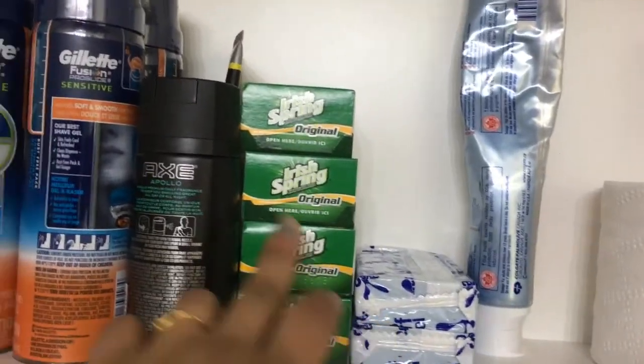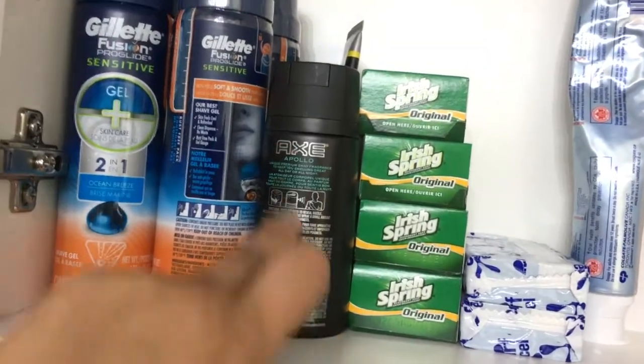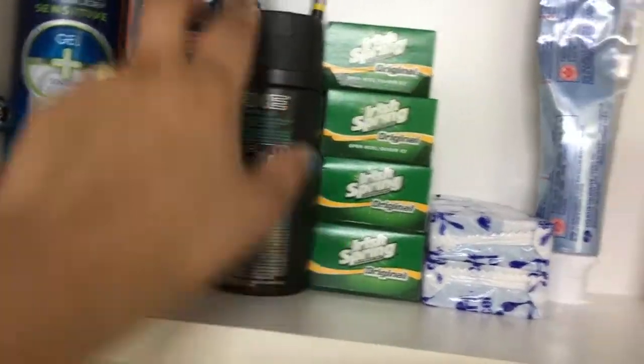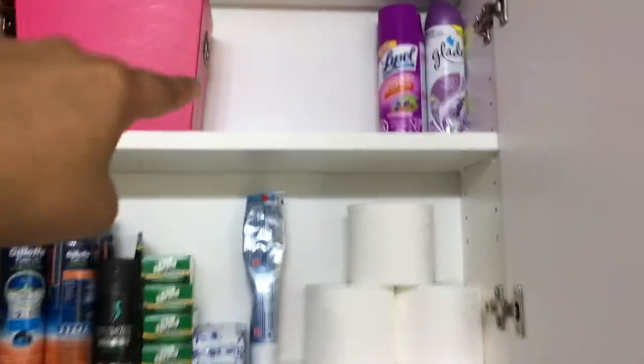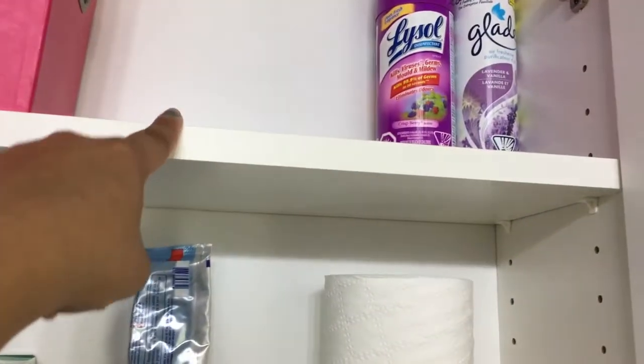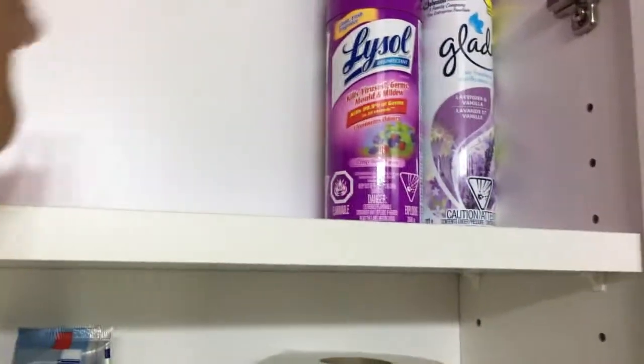There are some extra soaps, toothpaste, shaving soap, and deodorant. On the top shelf, the middle section is empty where I keep my medicine box, but it is right now in some other room.